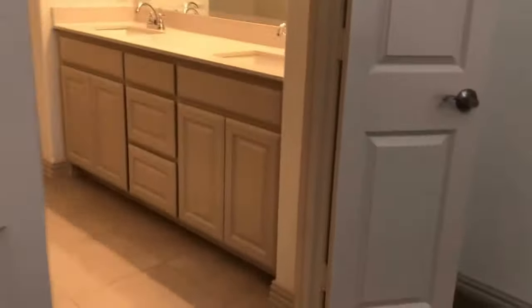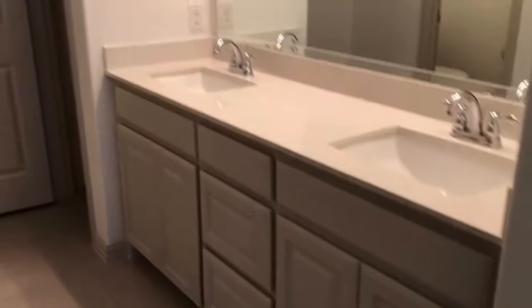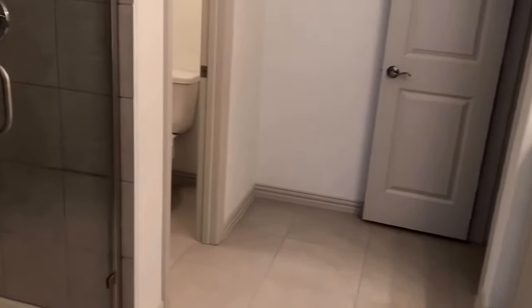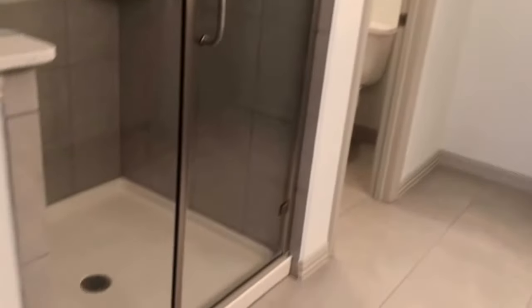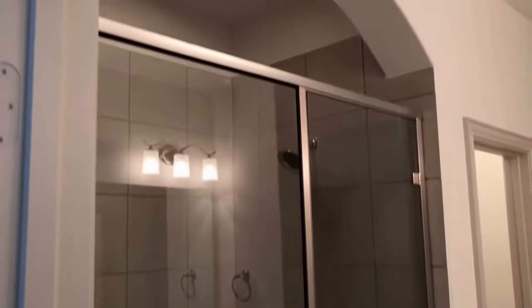We then have the master bath, featuring a nice 16 by 16 tile. There's a double sink vanity with storage below, a linen closet, and a small door that leads to the toilet room. We also have a stand-up shower with a glass door and tile surround.